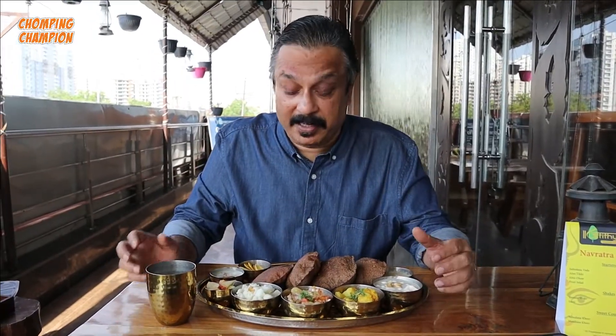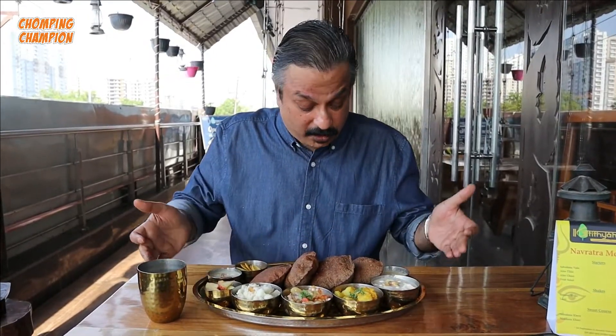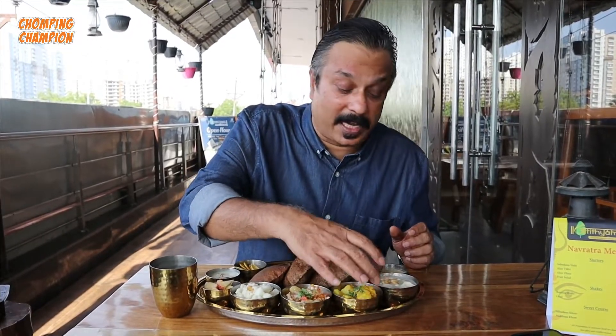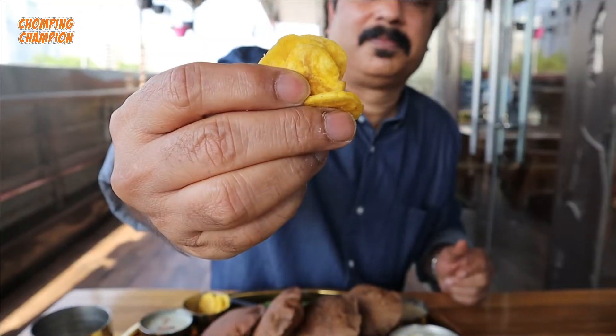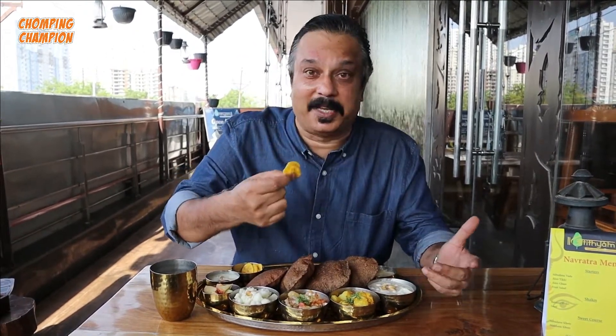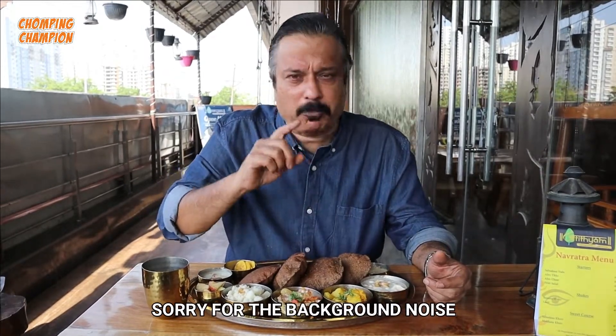Finally our thali is here. They took about 10-15 minutes to prepare this because everything is prepared fresh. This Vrat Ki Thali comes in a gold-plated thaal - just see the thaal, it's so beautiful. A large plate and even a gold-plated glass to drink water from. We have plenty of dishes: banana chips, makhane ki kheer, some cut fruits, samak rice, sabudana khichdi, dahi wala aloo, shahi paneer, and some chutney. Let me start from these banana chips - very very crunchy and nice.